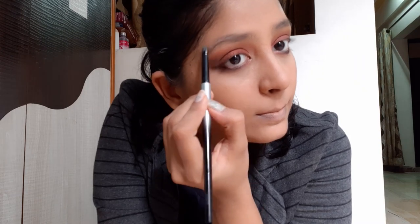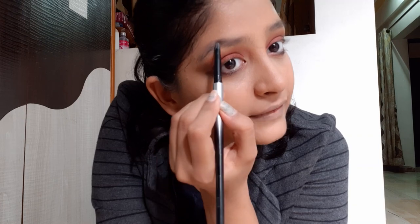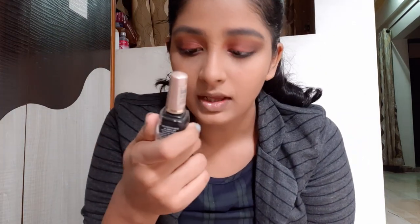Now I'll do my eyebrows with my mini soap pencil that I use almost every time, brushing my brows first. Then I applied the Make Insta Liner in black — the shade looks unclear on camera but it is black.